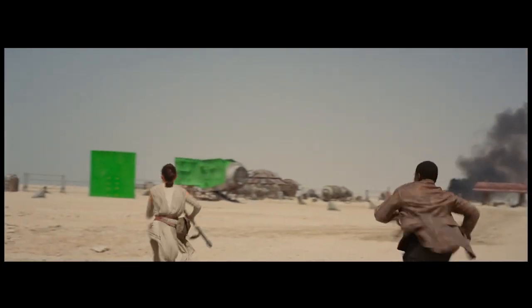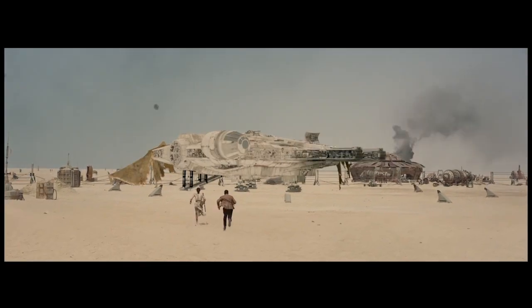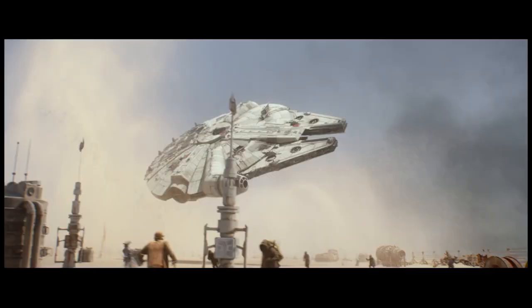We started almost two and a half years ago, and one of the very first things we were able to do was start building the Falcon, because we knew it would be in the picture — even before the script was finalized, we knew there would be a Millennium Falcon. We had the wonderful job of starting to build this thing. One of the amazing things about it is everyone knows what the Falcon looks like, but if you sit people down in a room and start talking about what it looks like, it's sort of a collective hive mind.